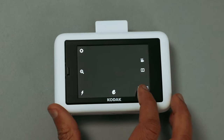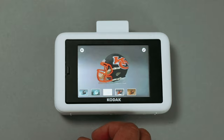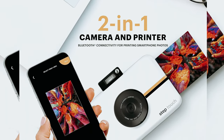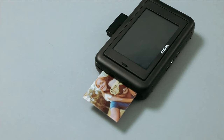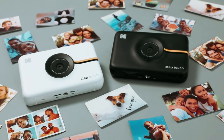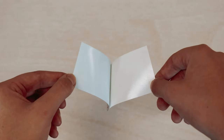The 3.5-inch touchscreen display makes it easy to navigate through settings and edit your photos. The Step Touch is Bluetooth-enabled, allowing you to connect to your smart devices for seamless printing and sharing. Its compact and lightweight design makes it travel-friendly, perfect for capturing moments at outdoor parties, vacations, or blogging adventures. Overall, the Kodak Step Touch is a versatile and user-friendly device that combines the convenience of instant printing with the power of a digital camera. Whether you're a photography enthusiast or a casual user, this camera-printer combo is sure to elevate your memory-making experience.